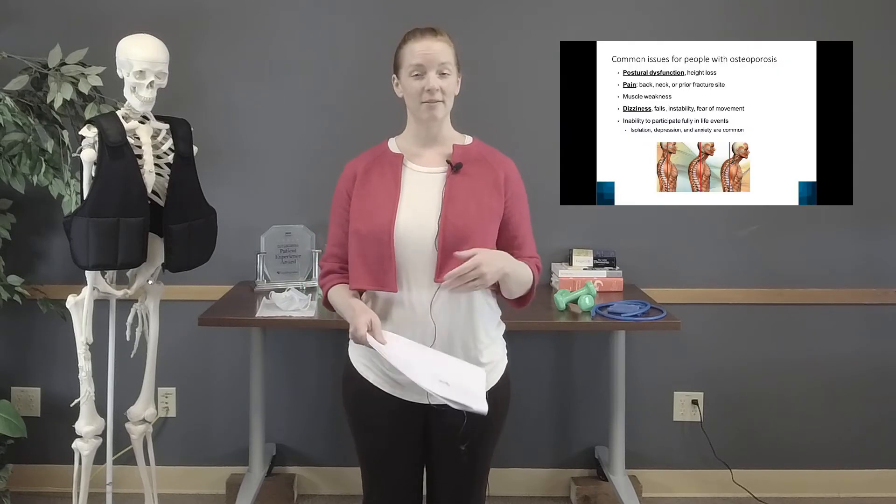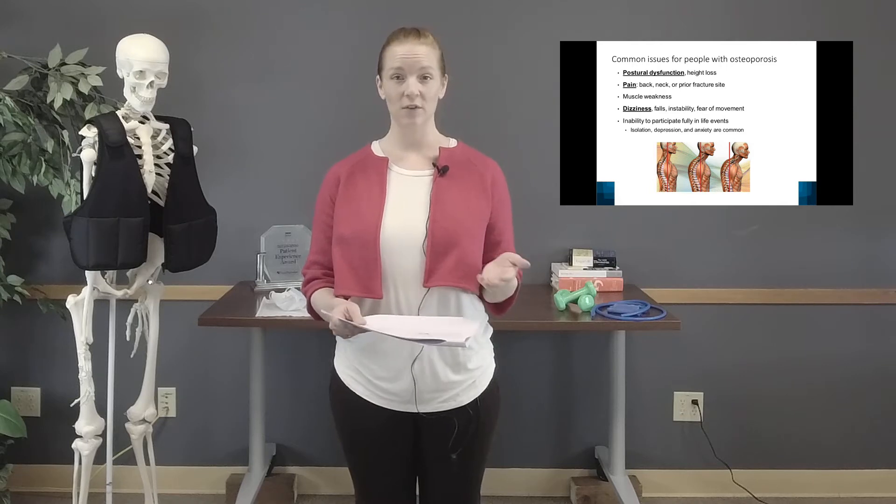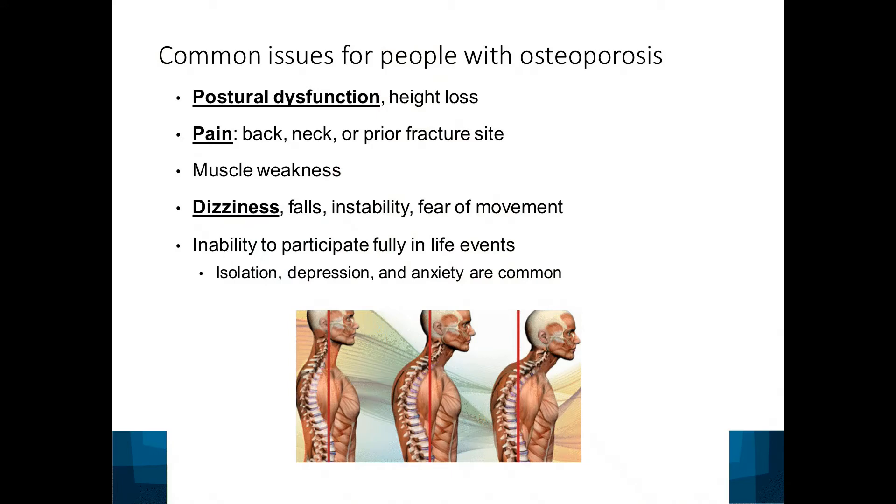Common issues people with osteoporosis have include postural dysfunction, which may look like height loss. For example, a grandmother who lost six inches by age 90 due to osteoporosis. If someone comes into PT for shoulder pain and has that kind of family history, I'd encourage them to talk with their provider and make sure they know their bone density and risk level.